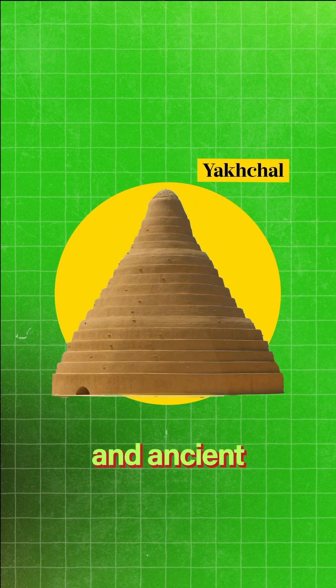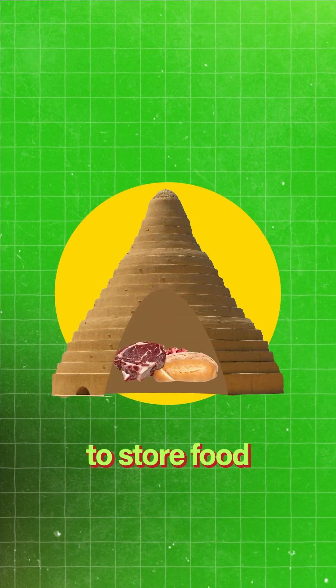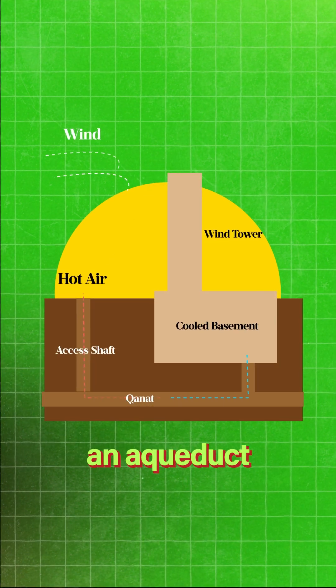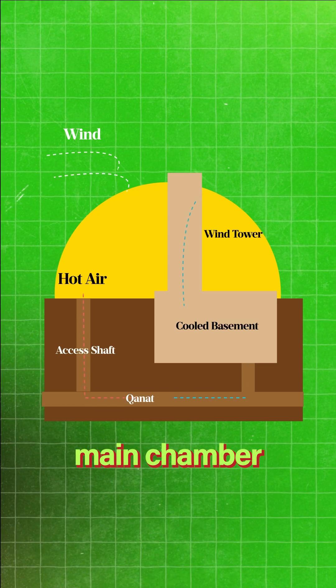This is known as a yakal, and ancient Persians used them throughout their empire in order to store food or create things like ice cream. The way it works is by directing air underground and through an aqueduct, which significantly cools it and then forces it up through the main chamber.